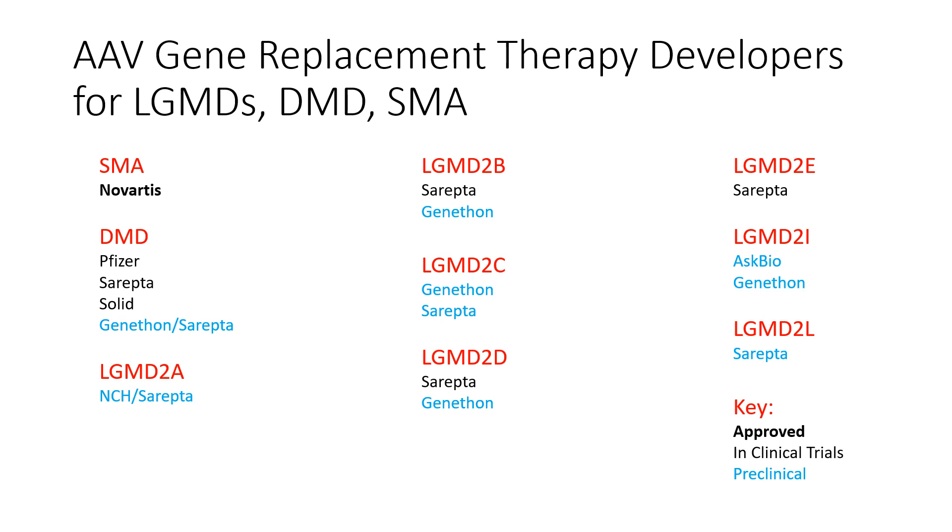This is a listing of the different subtypes of limb girdle muscular dystrophy that have gene therapies under development, as well as a couple other neuromuscular diseases — spinal muscular atrophy and Duchenne muscular dystrophy. The key is in the lower right: the ones in bold — there's only one in bold — and that is for spinal muscular atrophy, which was approved a few months ago. The labels under each disease are the current developer of the treatment, which can be a pharma company, a biotech company, or a research institution.